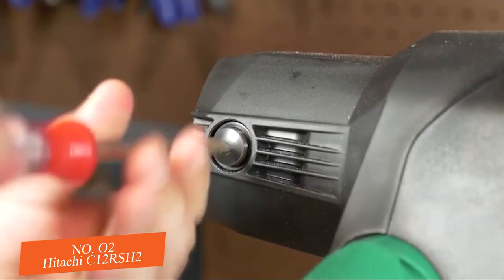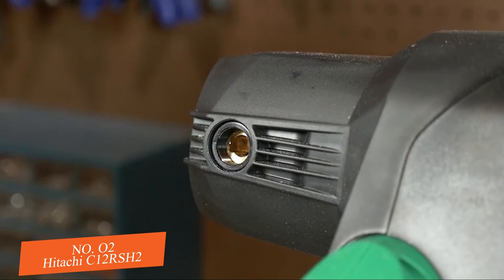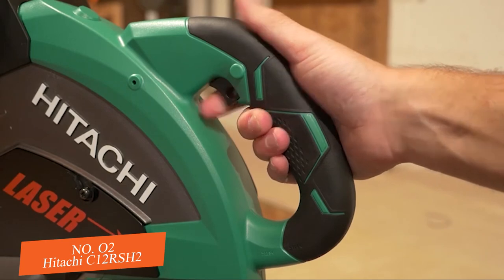Carbon brush access allows the user to easily inspect and replace the brushes as needed to greatly prolong tool life. A vertical handle with soft, vibration-reducing elastomer grip adds comfort and control.